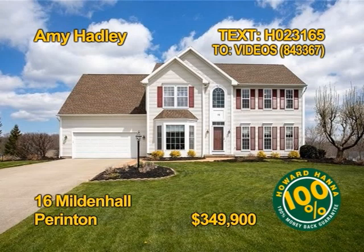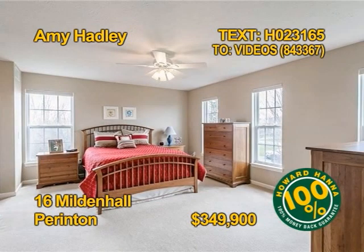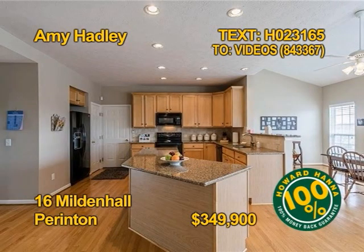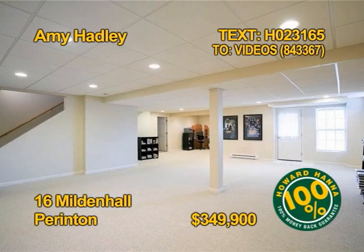The deal fell through — this wonderful Parma Colonial could be yours. Five bedrooms, two and a half baths, 2,900 square feet with your own master suite and master bath. All appliances stay in this open kitchen, even the washer-dryer. This is a home that has to be seen, especially the finished lower level. Contact Amy Hadley today.